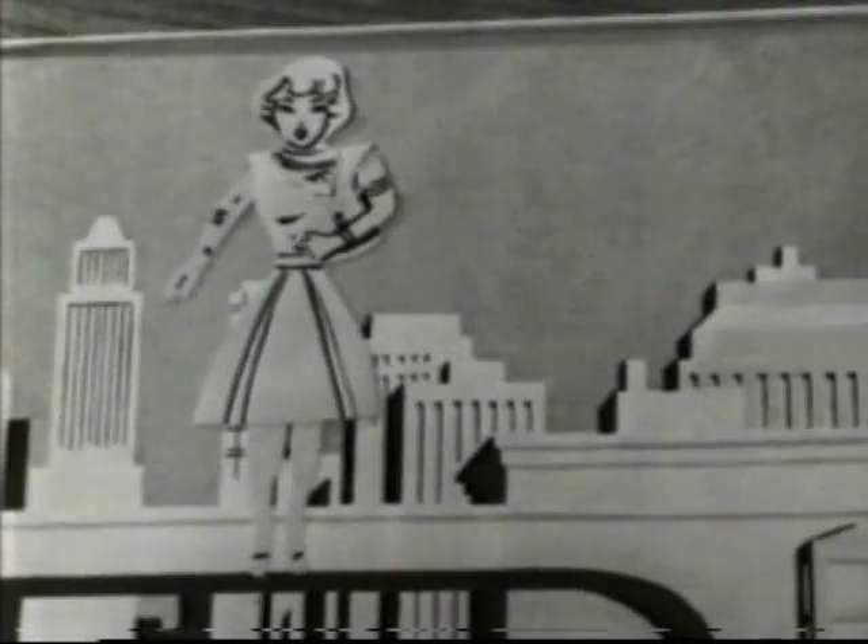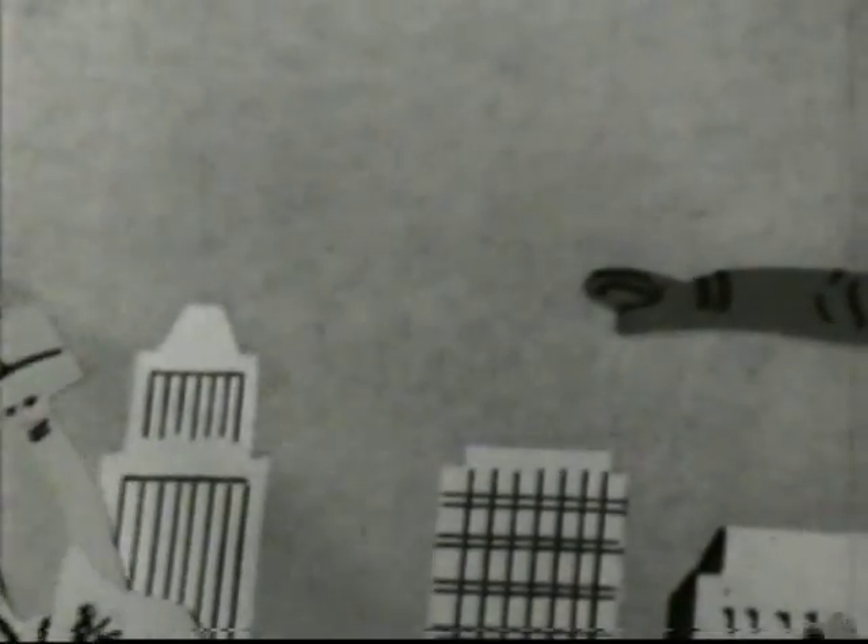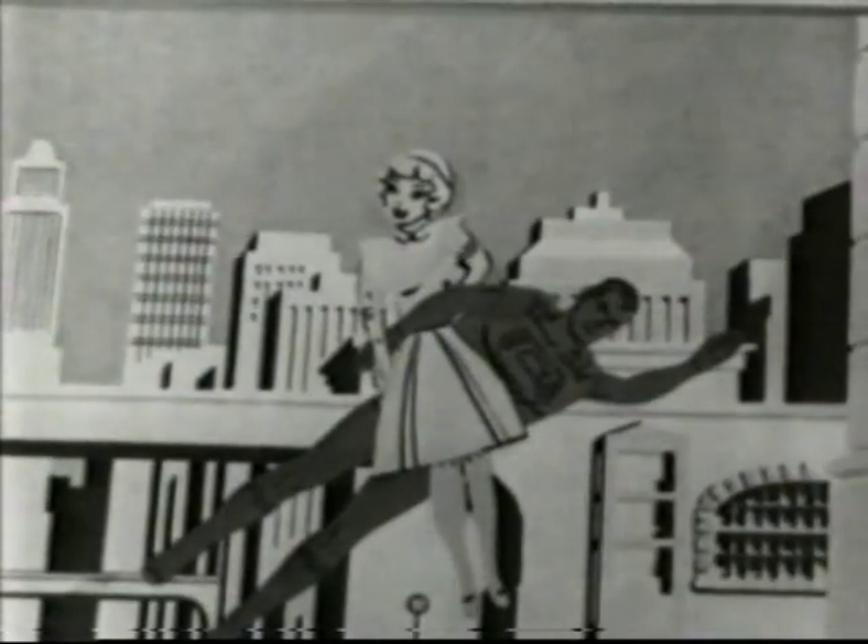Now make a new adventure. Put Lois on the roof of a building. Uh-oh, another robber is pushing her off — she's falling. Quickly, help Superman catch Lois and save her life. You've done it!